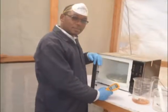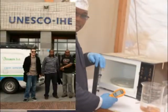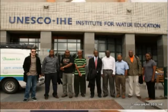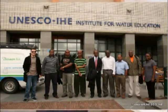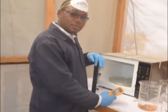Hi everyone, my name is Peter. I'm a PhD student from UNESCO IHE in Delft, Netherlands. I'm working on a project that is funded by the Bill and Melinda Gates Foundation under the theme of emergency sanitation.